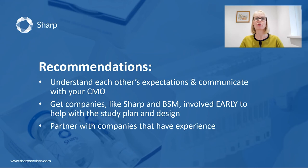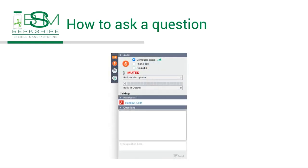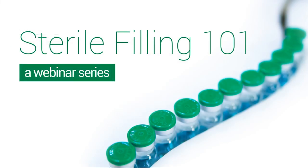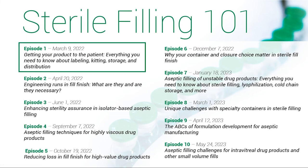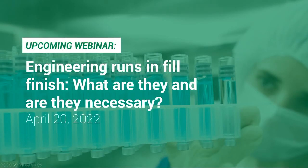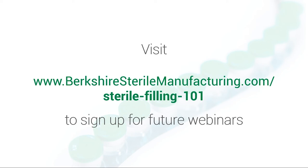Thank you, Rachel. That concludes the end of today's presentation. In just a moment, we will transition to the Q&A portion of this webinar. To ask a question, click the arrow in your toolbar to open the questions box, write in your question and click send. In that menu, you will also be able to access the handouts from today, which includes the presentation slides. Today's webinar is just the first of our Sterile Filling 101 series — we have 10 total episodes. In April, we will be airing our next webinar regarding engineering runs. I will be sending you an email with a sign-up link, but you can also sign up by going to berkshiresterilemanufacturing.com where the events will be listed for you to register.